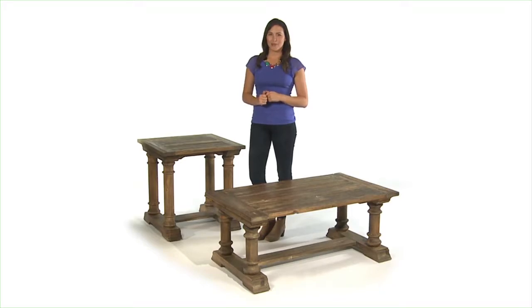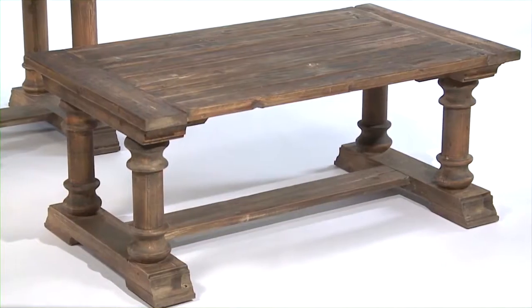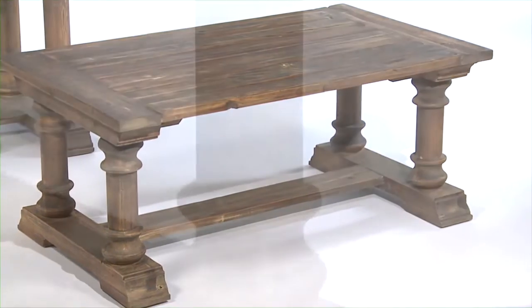Can't you just feel the strength of these tables when you look at them? I certainly can. Then when I learned they're made from 100% reclaimed fir wood, it all made sense.